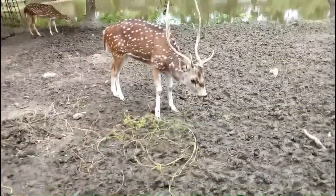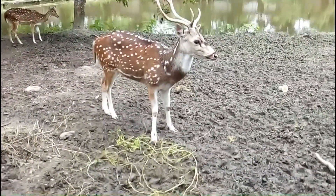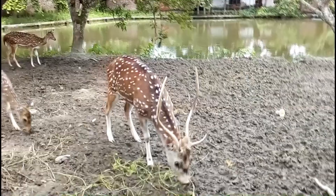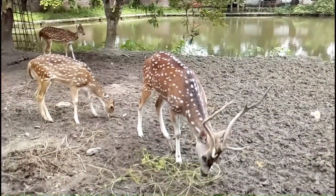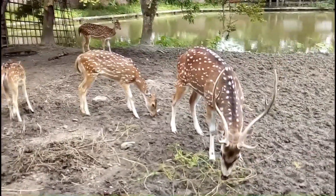Only male deer have horns. Adult Axis deer horn is of 3 branches. Although the length of the common horn is 22 to 27 inches, in some cases it can be even up to 75 inches. The male deer neck is narrow and the chest is relatively broad.